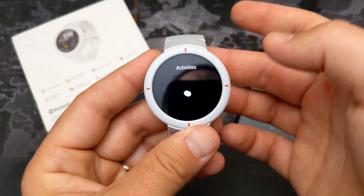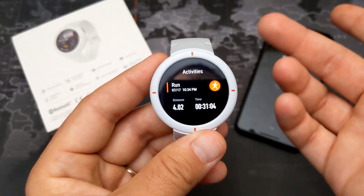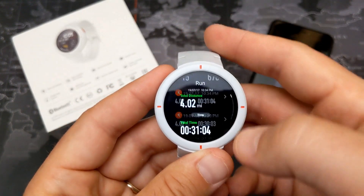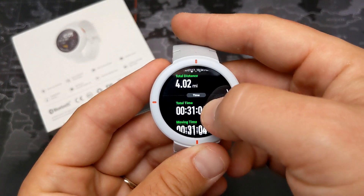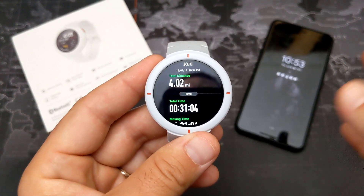Recent activities shows all my past workouts. Last night I went on a 4-mile run and it shows all the details — it gives you a lot of really detailed run information, though not everything a high-end watch provides.